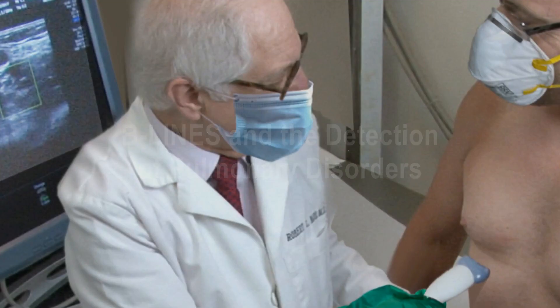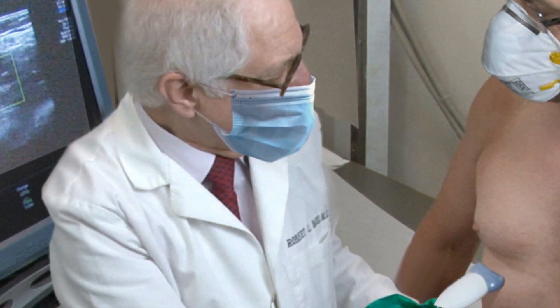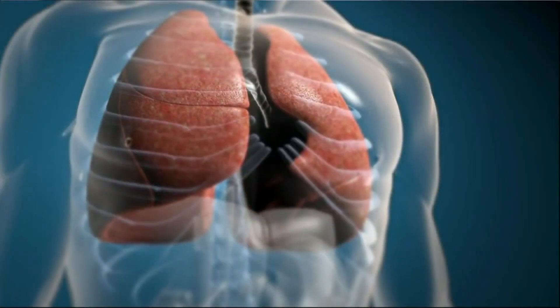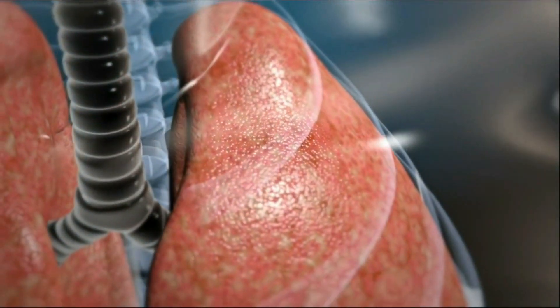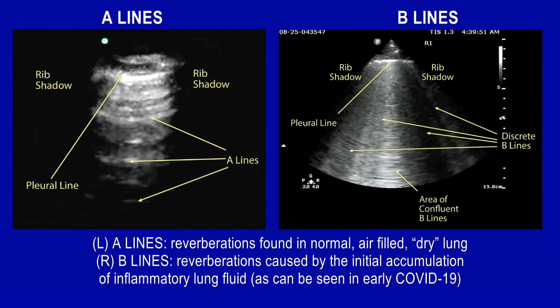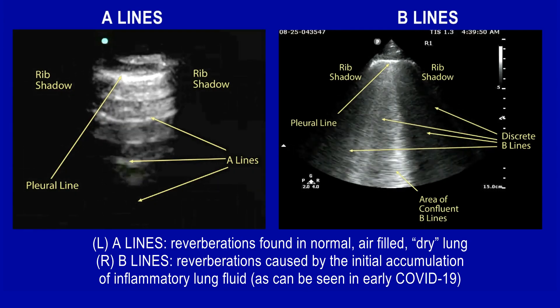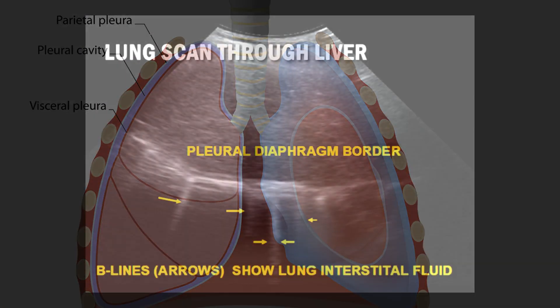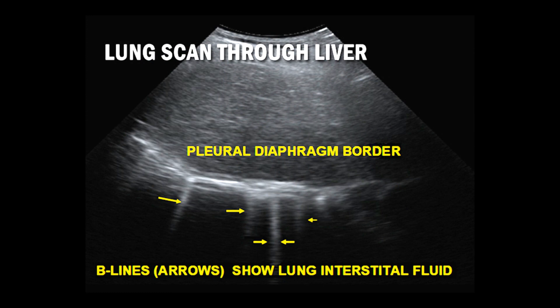This chest ultrasound screening was developed to detect any respiratory disorders or infections that may be related to the coronavirus. In the lungs, potential COVID symptoms are identified with vertical B lines demonstrating diseased lung tissue, where increased B lines indicate severity of infection. B lines are specific for pleural disease — COVID attacks mostly the periphery of the lung, where the lung tissue meets the pleural lining, which is how B lines are generated.